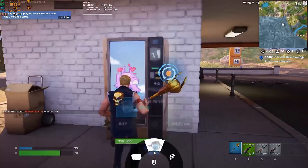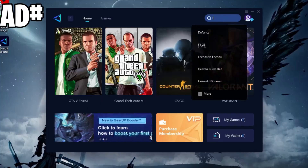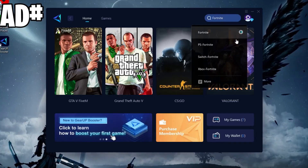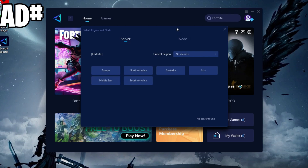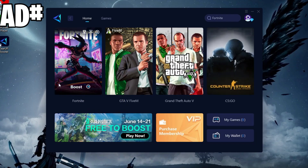Make sure to watch until the end, and without wasting any time, let's get started. Before starting this video, here is a quick reminder: if you want to improve your latency or ping while gaming, simply download this application, Gear Up Booster — the link is given in the description below.